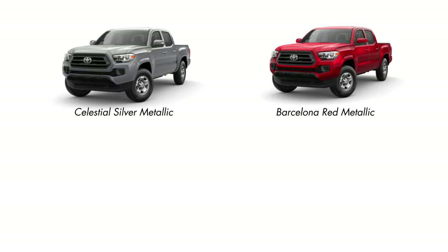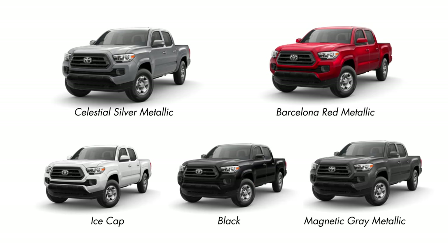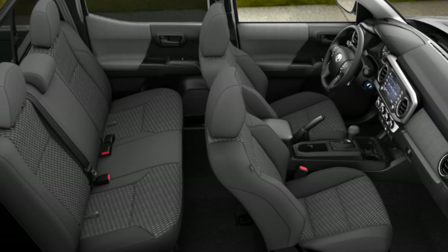Exterior color options for the SR will be Barcelona Red, Celestial Silver, Magnetic Gray, Ice Cap, or Black. The only interior option for the SR will be cement gray cloth.